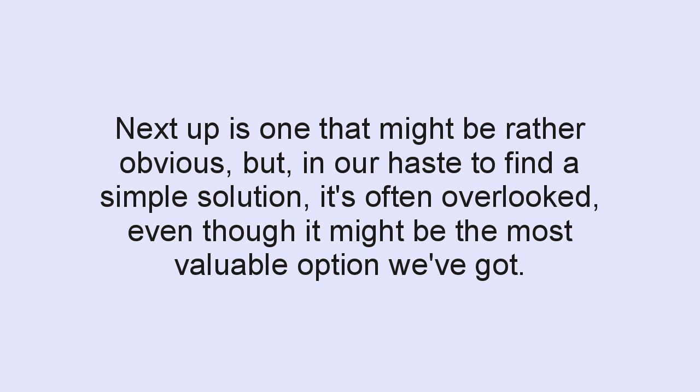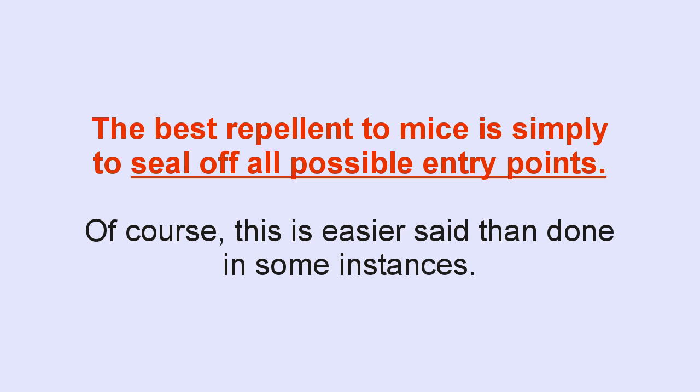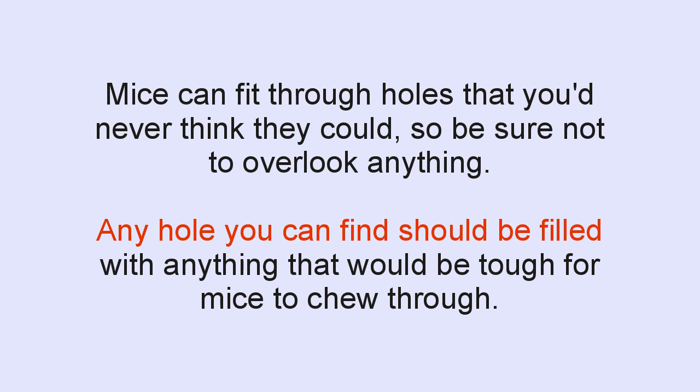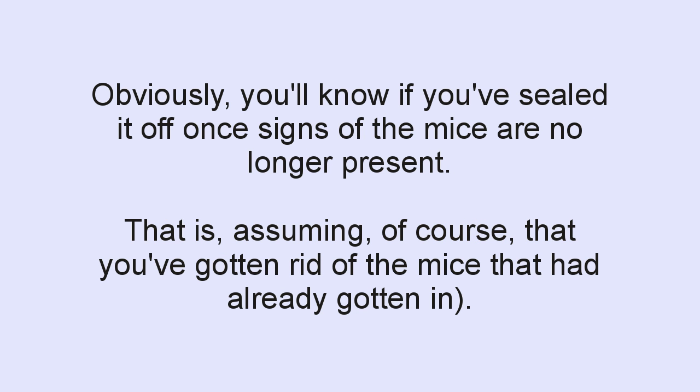Another option — and this one might seem obvious, but in our haste to find a simple solution it's often overlooked — is simply to seal off all possible entry points. This is easier said than done in some instances, but if we're talking about a shed, camper, garage, or similar area, you might want to look at this option first. Mice can fit through holes that you'd never think they could, so don't overlook anything. Any hole you find should be filled with material that would be tough for mice to chew through. You'll know if you've sealed it off once signs of the mice are no longer present — assuming you've also dealt with the mice that had already gotten in.